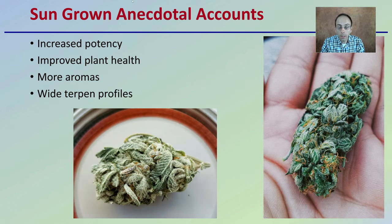Now, sun-grown anecdotal accounts: people will say that sun-grown will produce increased potency, improved plant health, more aromas, and wider terpene profiles. But again, these are more anecdotal and not necessarily confirmed by scientific lab tests.